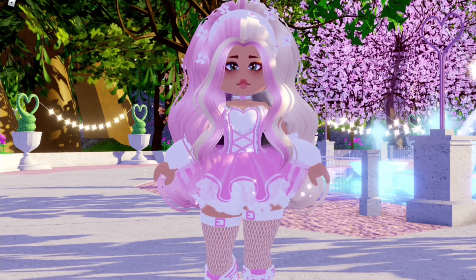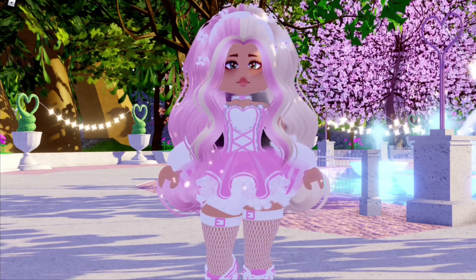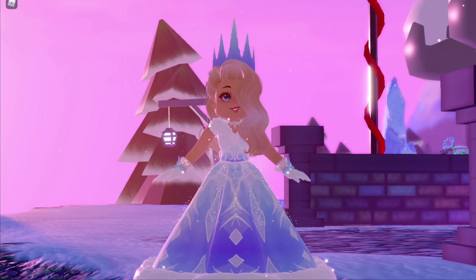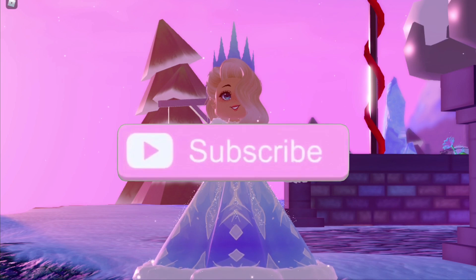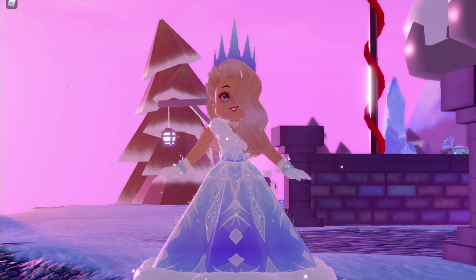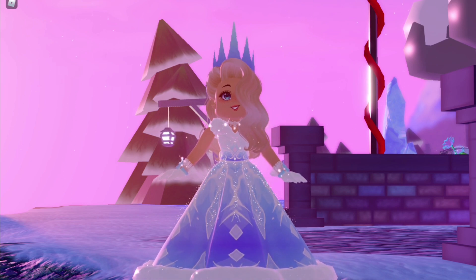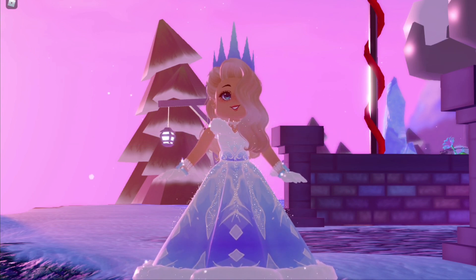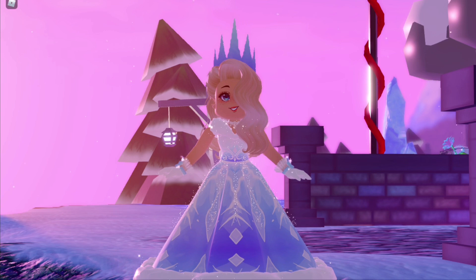Hey guys, it's Hayley here, welcome back to another Royal High video! If you're new, make sure to subscribe for weekly Royal High videos and tap the bell notification so you know exactly when I'm posting. In today's video I'm going to be trying out your outfit hacks. These were sent in through my Discord server — if you'd like to join, the link is in the description and you'll have a chance of being in one of these videos.